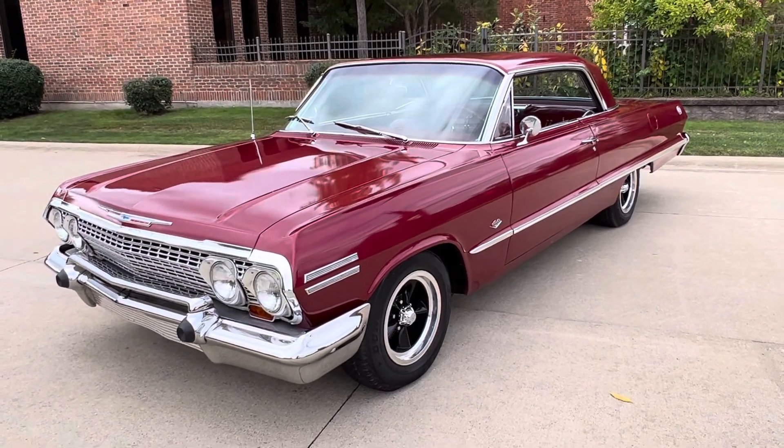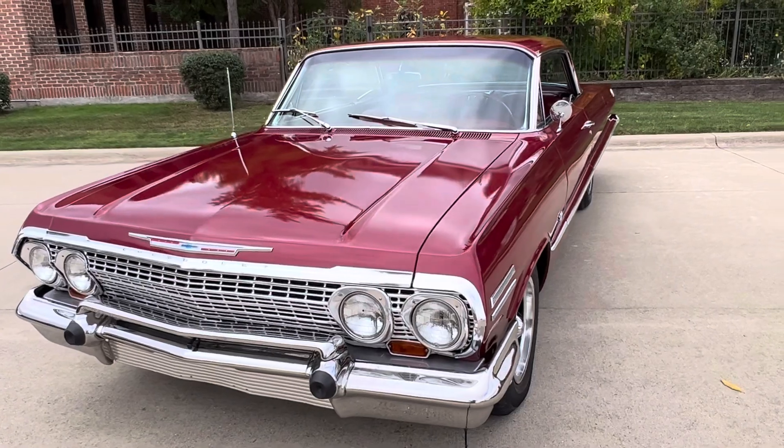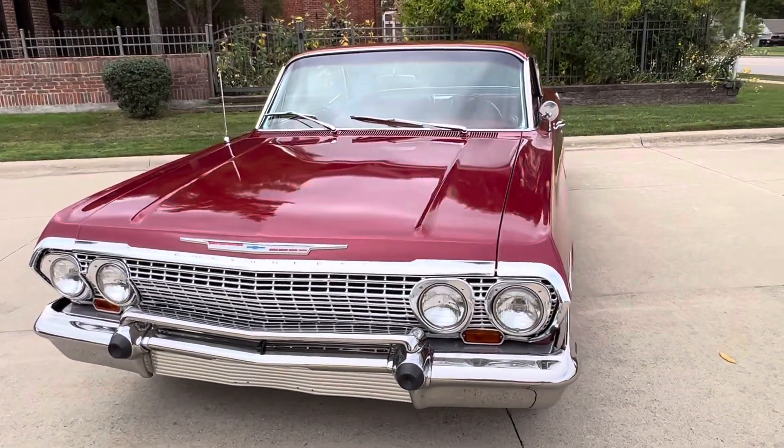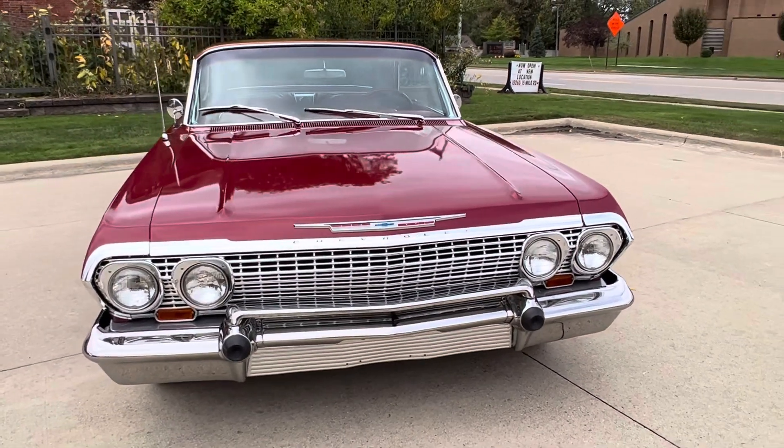It does have a late model 350 in it, power steering, power disc brakes, dual exhaust headers, aluminum intake, Holley carburetor, little mild cam in it, stainless steel boiler mufflers — sounds really nice.